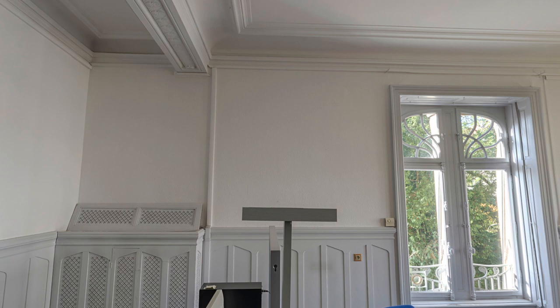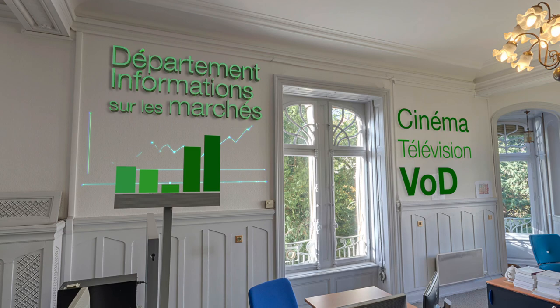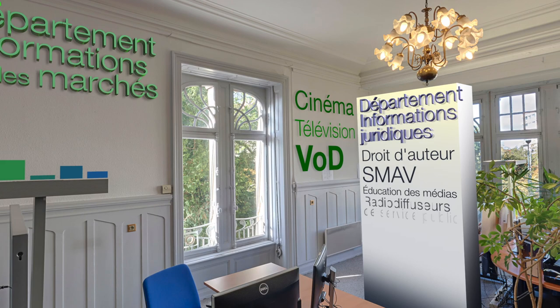The Department for Market Information provides statistical and economic reports on recent trends in cinema, television and video on demand in Europe. The Department for Legal Information examines the latest legal developments concerning the audiovisual sector in Europe.